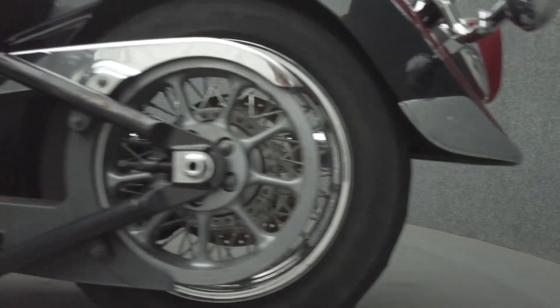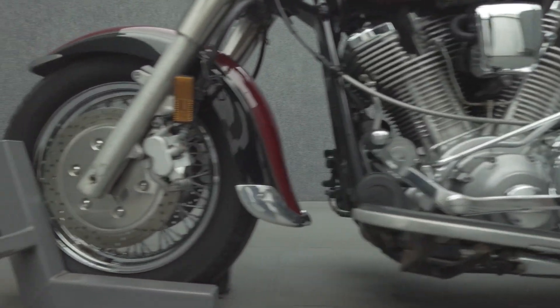To pass New Hampshire state inspection, this Roadstar will need new front and rear tires, and the seat needs to be properly attached.